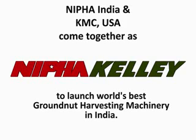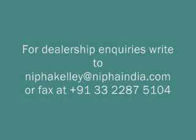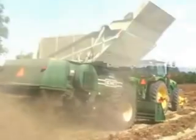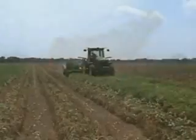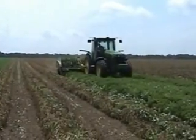Nifa India and KMC USA come together as Nifa Kelly to launch world's best groundnut harvesting machinery in India. Kelly has been building groundnut harvesting machinery for over 40 years. As the ever-changing demand of our customers has come about, Kelly has designed and expanded our product line to meet the groundnut farmer's needs.